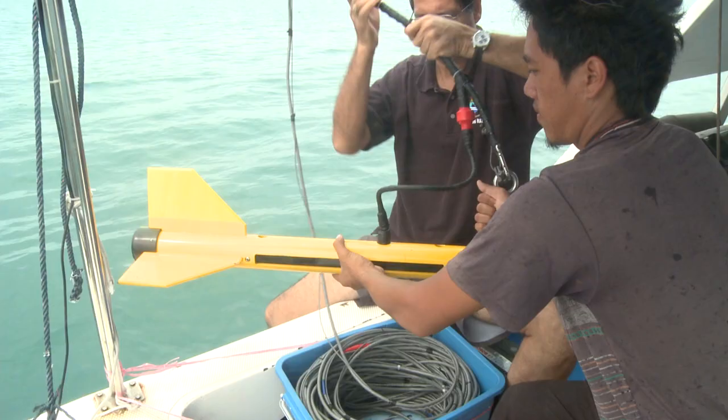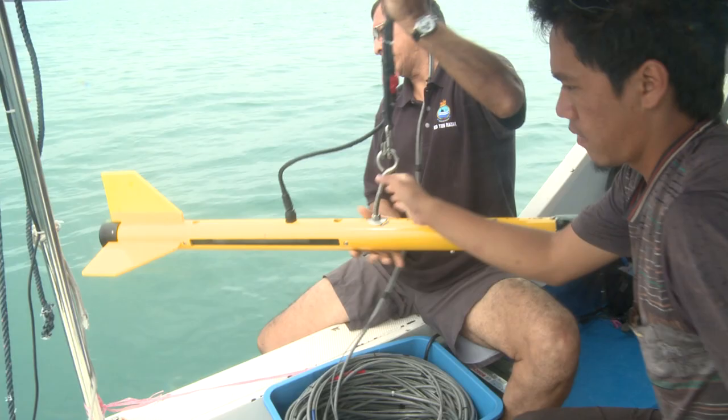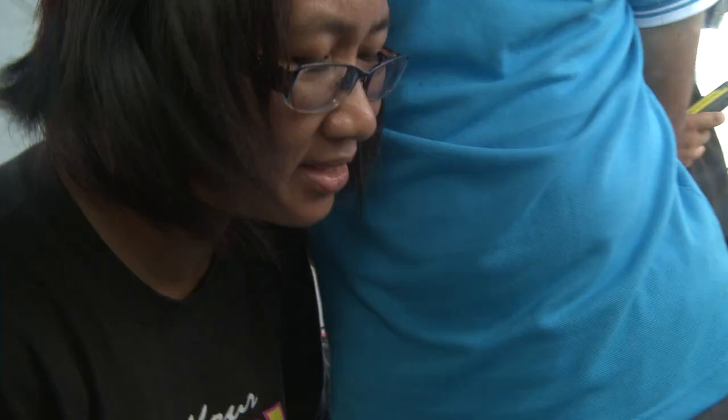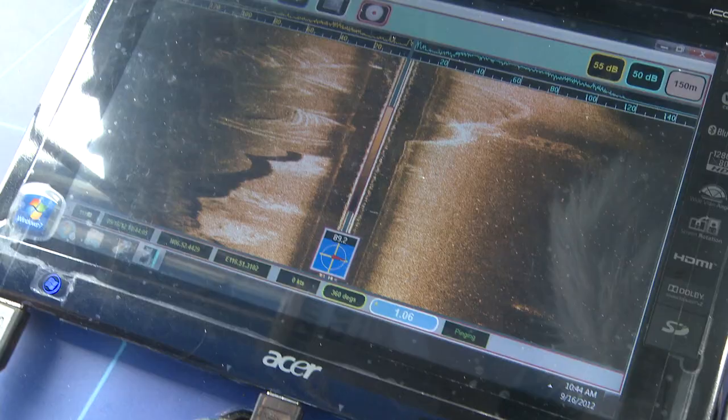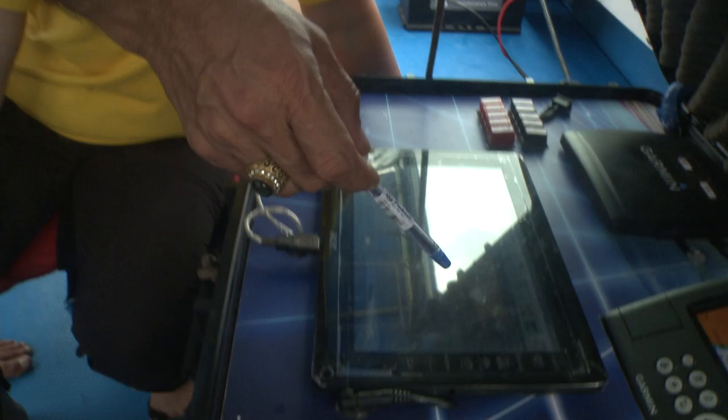Sonar is used for scanning the seabed and picking up whatever objects, solid or organic, that lay on the seabed. We can detect it in front of Wabek Jetty. The wreck is half submerged into the sand bed. We are looking for the impact of fisheries activity underneath there.